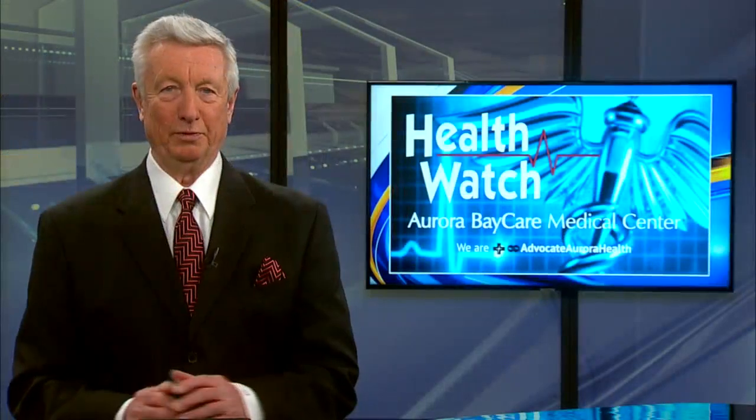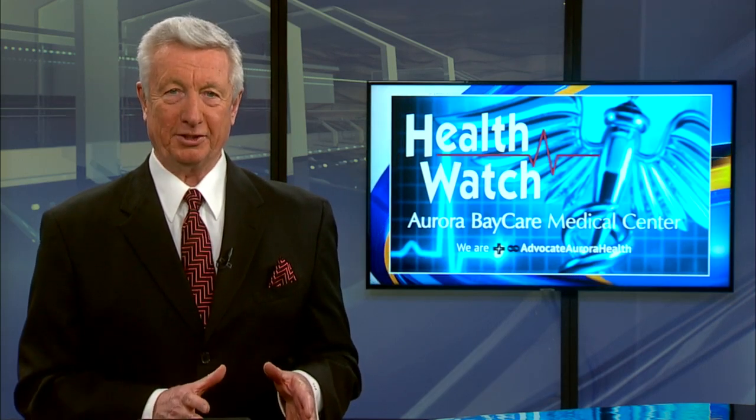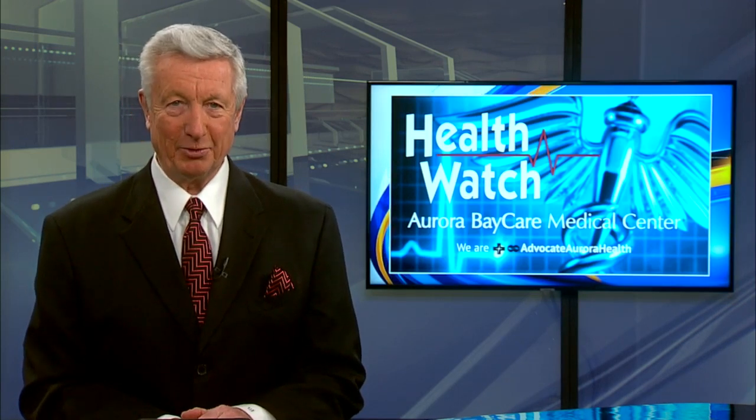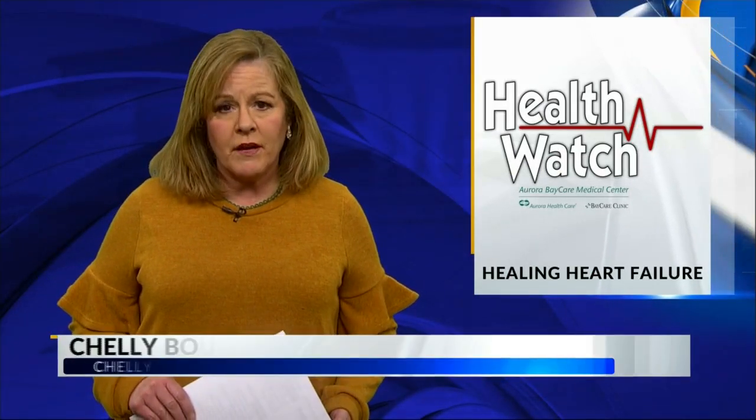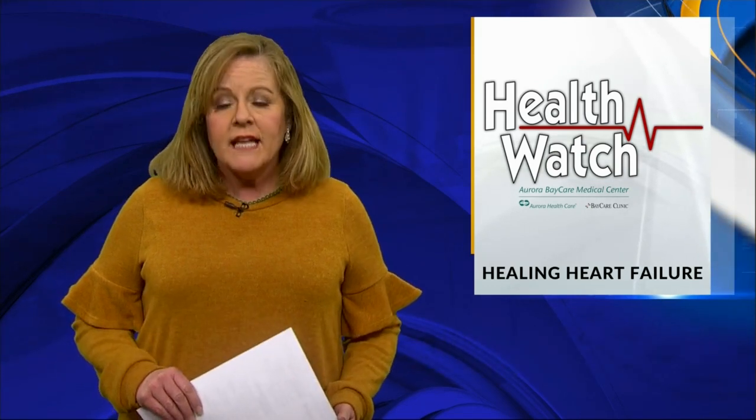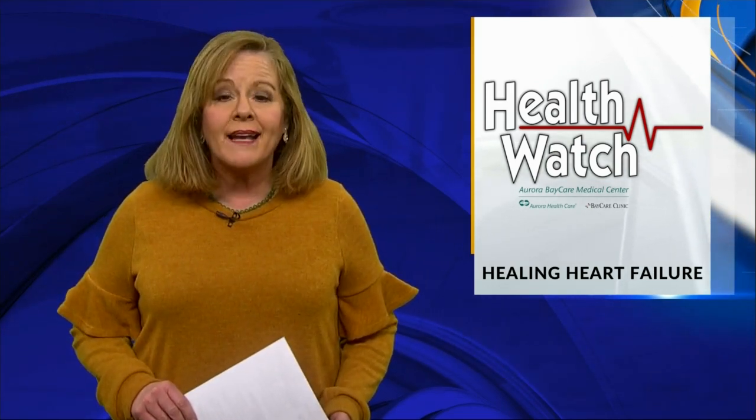The FDA has just given approval to a first-of-its-kind device for patients with heart failure. It's designed to use the power of your nervous system to help control blood pressure. Almost six million Americans have heart failure, and now there's a new implantable device designed to help bring the system back into balance.